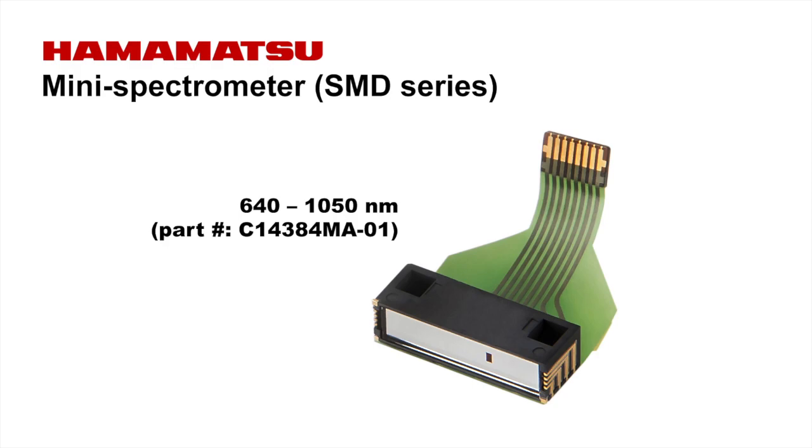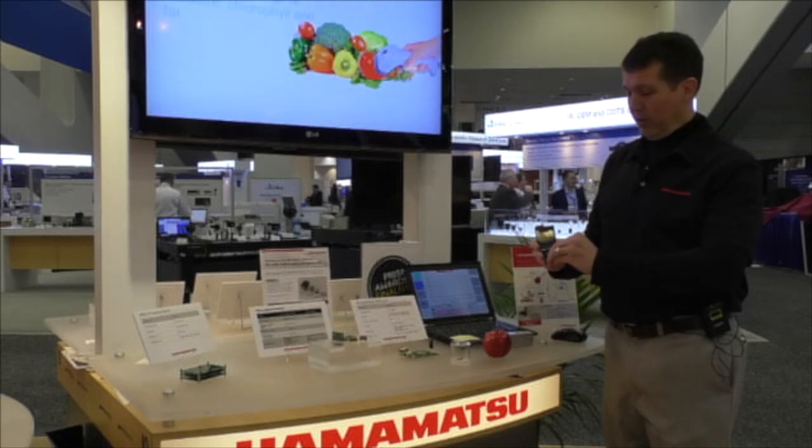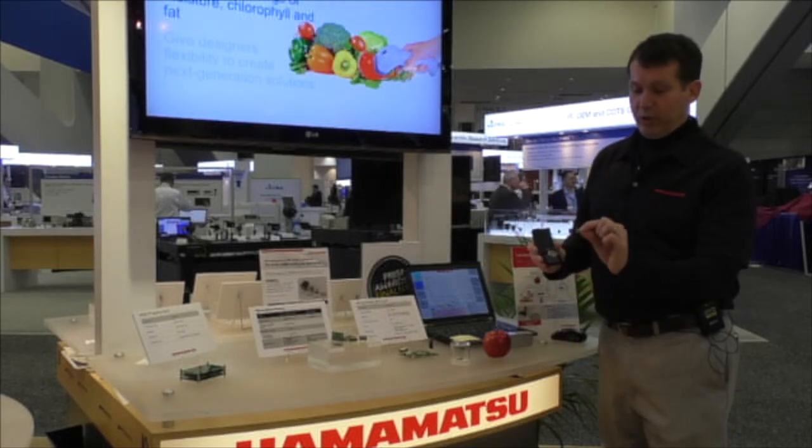It is aimed primarily at the food industry. It's shown here next to a U.S. quarter to give a feel for the size of the device.